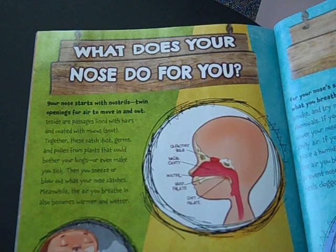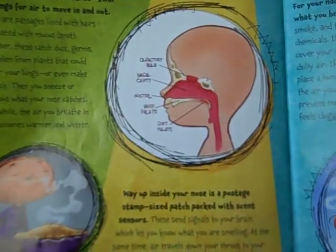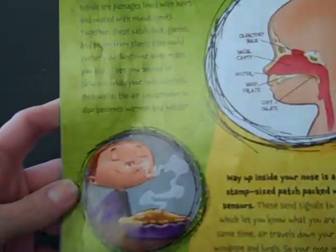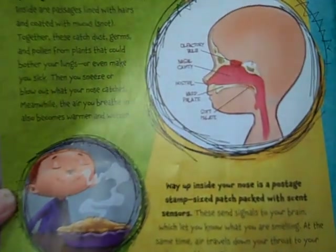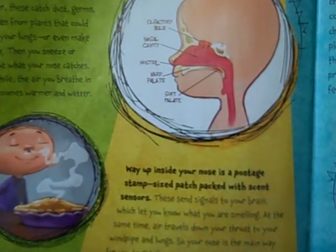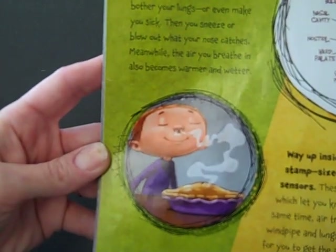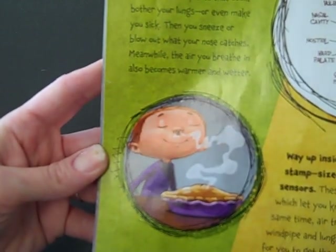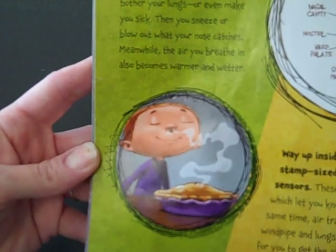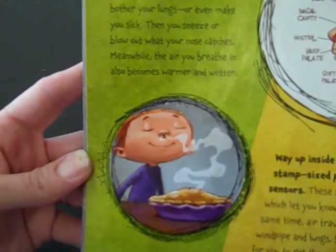Meanwhile, the air you breathe in also becomes warmer and wetter. Way up inside your nose is a postage-stamp-sized packet packed with scent sensors. These send signals to your brain, which let you know what you are smelling. At the same time, the air travels down to your throat, to your windpipe, and lungs. So your nose is the main way for you to get the air you need to live, as well as to smell the world around you.